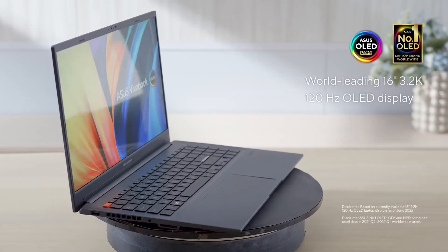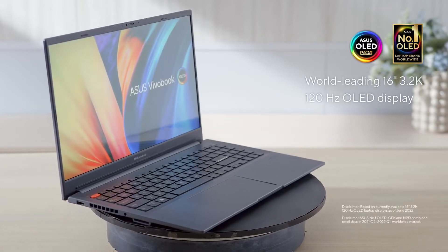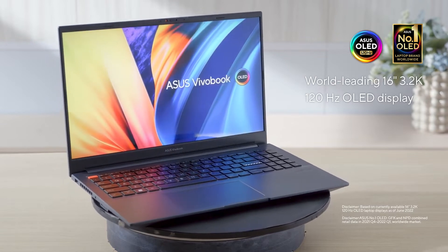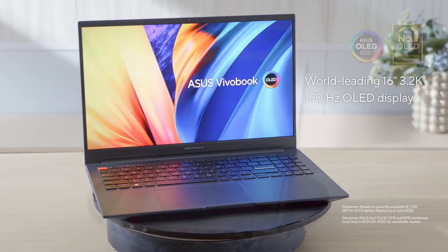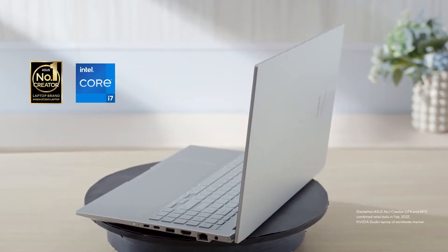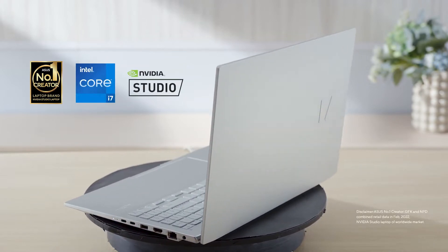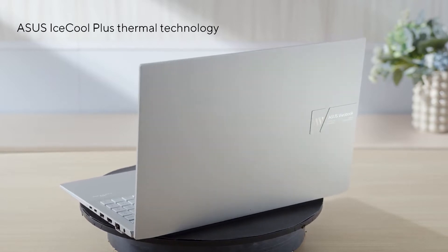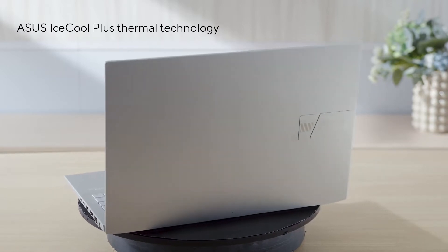The ViewerBook Pro 16 is the world's leading 16-inch laptop with a 3.2K 120Hz high-refresh OLED display, offering all the necessary horsepower and connectivity for content creators. Available with up to the latest top-performing processors from Intel and powerful NVIDIA RTX discrete graphics, all cooled by our latest Asus IceCool Plus thermal technology. Ignite your creativity with ViewerBook Pro this year.